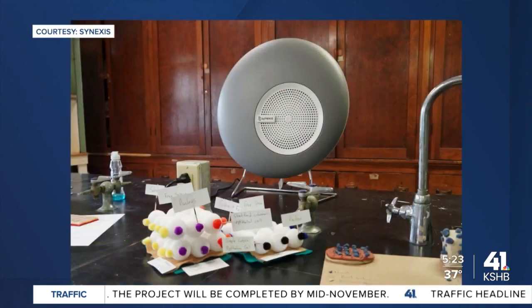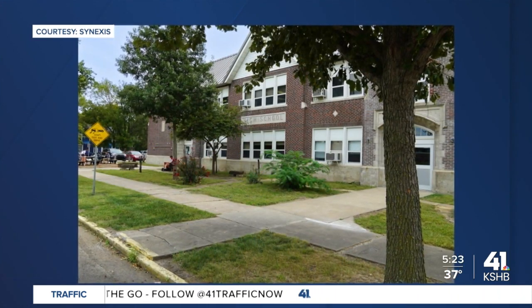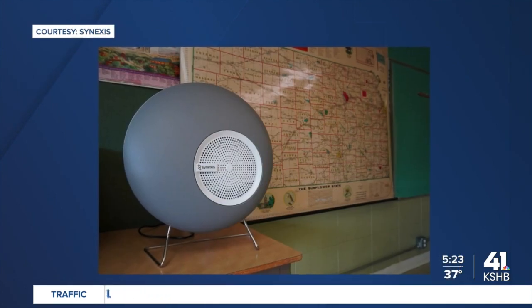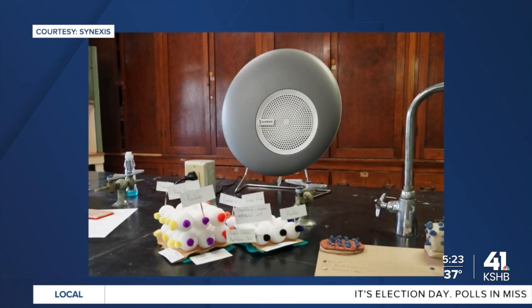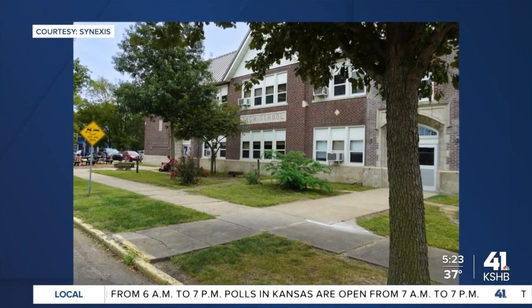Southern Coffey County School District saw the benefits of that and has become the first K-12 school district in Kansas to use Synexis products in its classrooms. You're looking at pictures that Synexis shared with us of its products in that school district, about two hours or so from Kansas City. I had a chance to speak with the superintendent, who told me that protecting students is really one of his top priorities, and he thinks that Synexis can help him do that because of peer-reviewed studies that show this product is effective at killing COVID-19 and other viruses as well as mold.